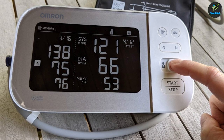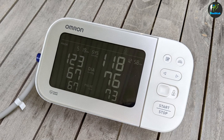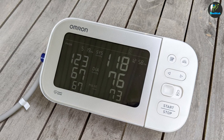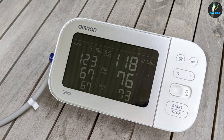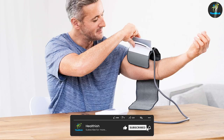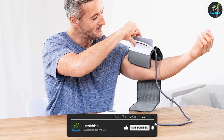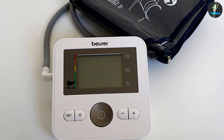The Beurer blood pressure monitor is less expensive. It comes with up to two users and stores a total of 120 measurements, whilst the Omron Platinum also comes with two users but stores a total of 200 readings — each user can save up to 100 readings. The Beurer blood pressure monitor has a large screen, but the Omron Platinum features dual LCD screens.